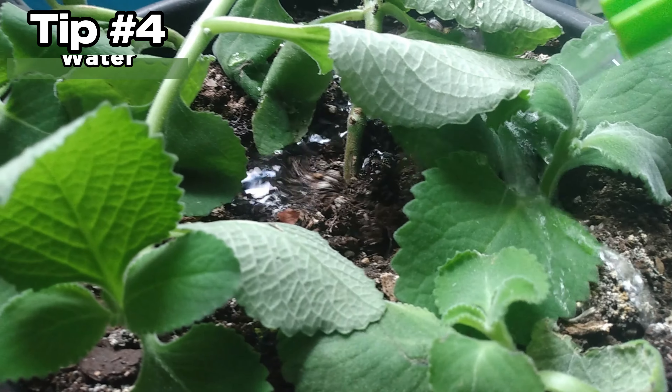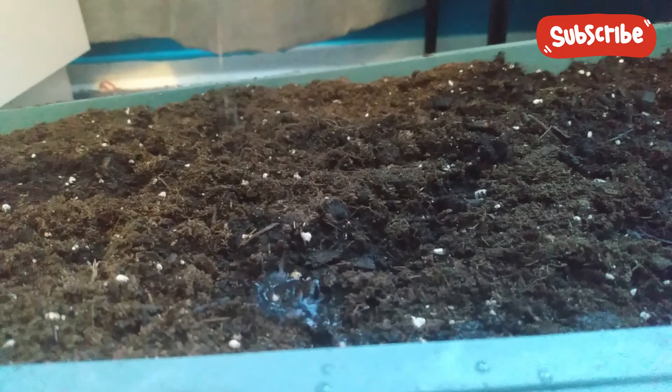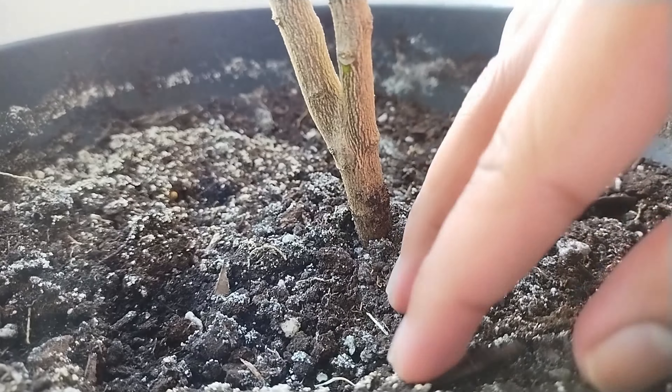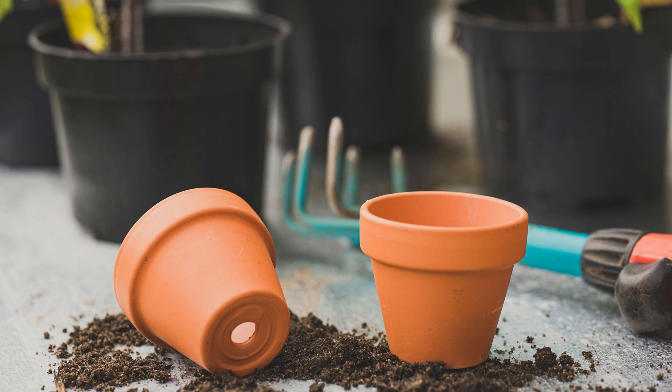Number 4: Water. Over-watering is a very common issue for houseplants. Depending on the plant, it shouldn't be watered more than once or twice a week, and even less during winter. Make sure the top inch of soil is dry before you water, and ensure all pots have drainage holes.